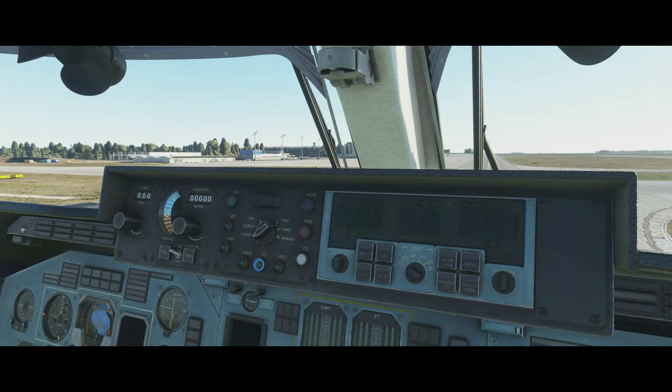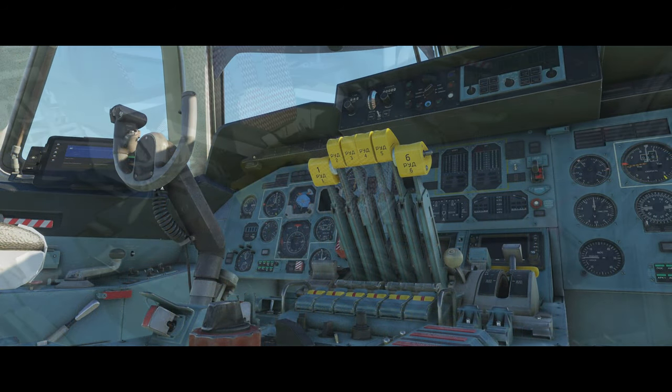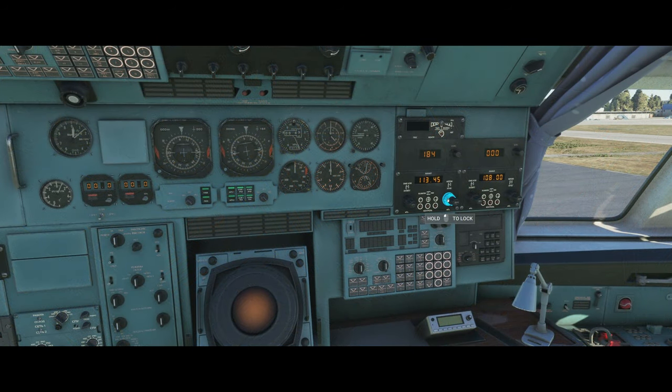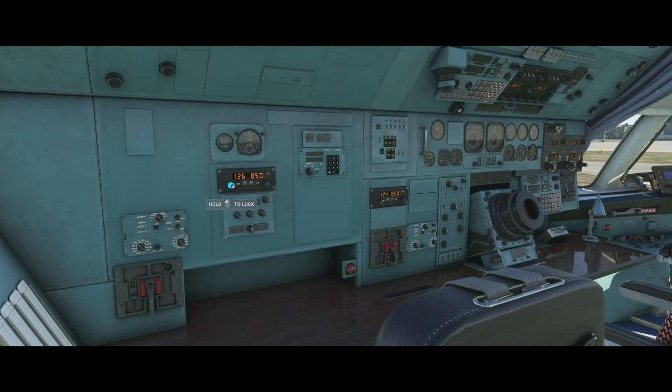We've got older analog instruments, an HSI, and the autopilot panel at the top. Moving down to the pedestal, we've got the iconic six thrust levers — not many jet aircraft in the world have six thrust levers. Moving back to the navigator's panel, it's quite unique to have a navigator station in any aircraft in Microsoft Flight Simulator. Here you can set frequencies for your VOR, ILS, and other navigation aids. Moving left is probably the loneliest position — the radio operator.